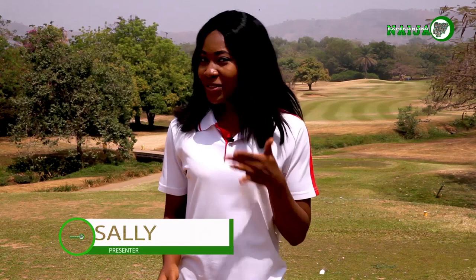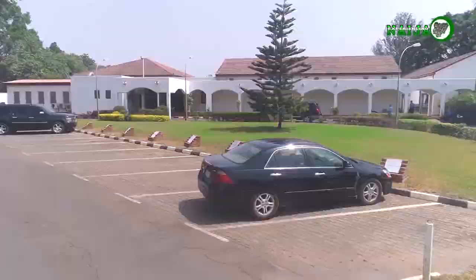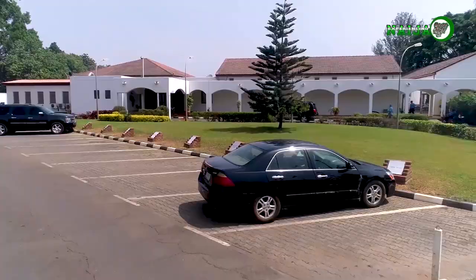Hey there, well don't I look all sporty? That's because we're Experiencing Niger today on the golf course. Welcome to the IBB International Golf and Country Club.